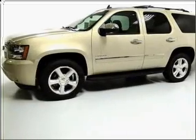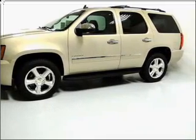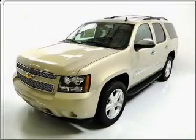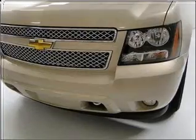GPS navigation will guide you to your destination. Premium wheels lend a distinctive appearance. Savor your listening experience with the premium sound system. Brake safely with the anti-lock braking system.